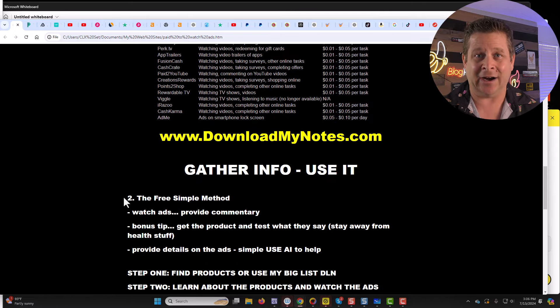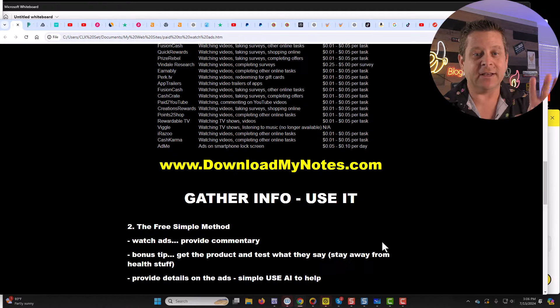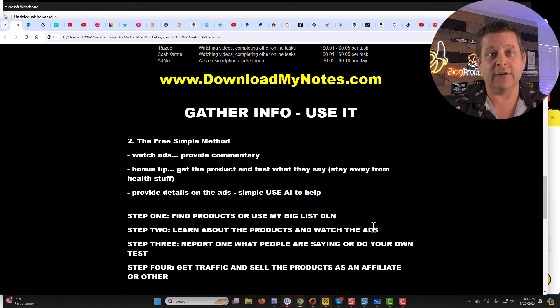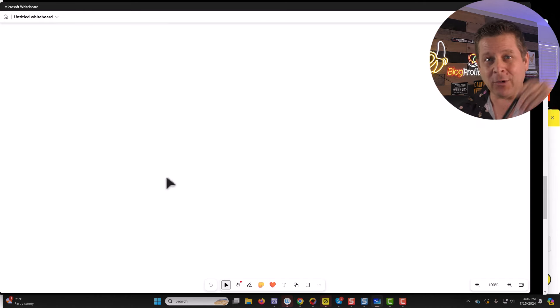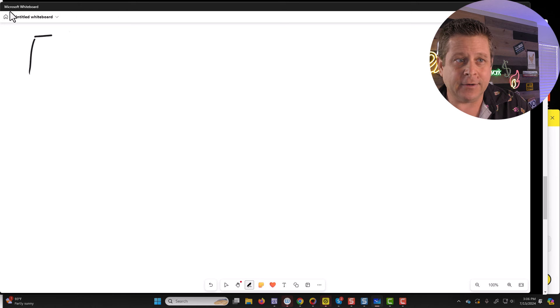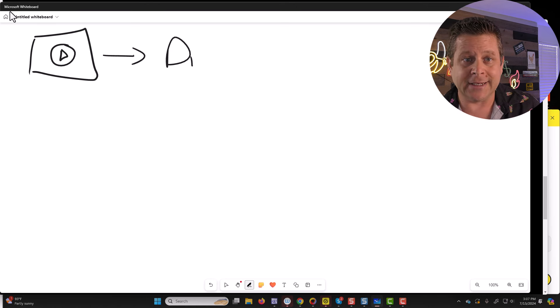I'm going to show you exactly how this works. If you want this gigantic list of different paid websites, you can get it at downloadmynotes.com along with the other notes from this video. Let's talk about how this works. What we need to do is gather info and then use that info to make money. We are going to go out there and watch TikTok, YouTube, Instagram, and other advertising videos, and we are going to dissect them.